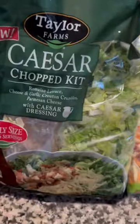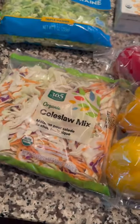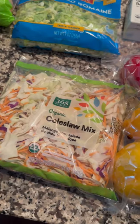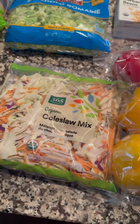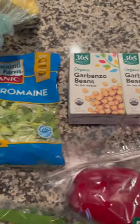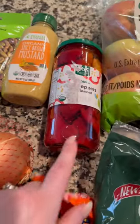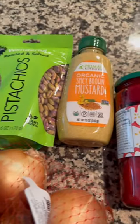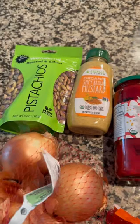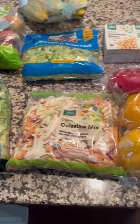This Caesar salad kit — it is a family size, so we can actually get multiple servings out of it. Coleslaw mix, which I actually shred in my food processor — it's the best way I eat it. Organic bell peppers, garbanzo beans, shredded romaine lettuce, bananas, my favorite apples, roasted red peppers, spicy brown mustard, and pistachios. Both of these were also on sale this week, so that is the first half of this week's haul.